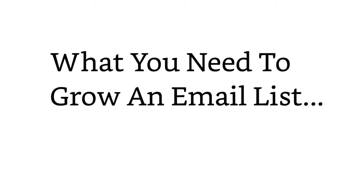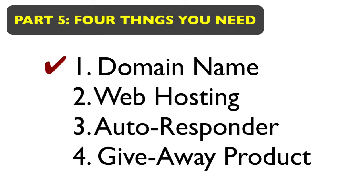Let's talk about what you need to grow an email list — exactly what you have to have in place. You need to have a domain name, a web hosting account, an autoresponder, and then you need to have some type of giveaway product — sort of a bribe where you say, 'If you sign up for my list, I'm going to give you this product for free.' Those are the four things that you need.